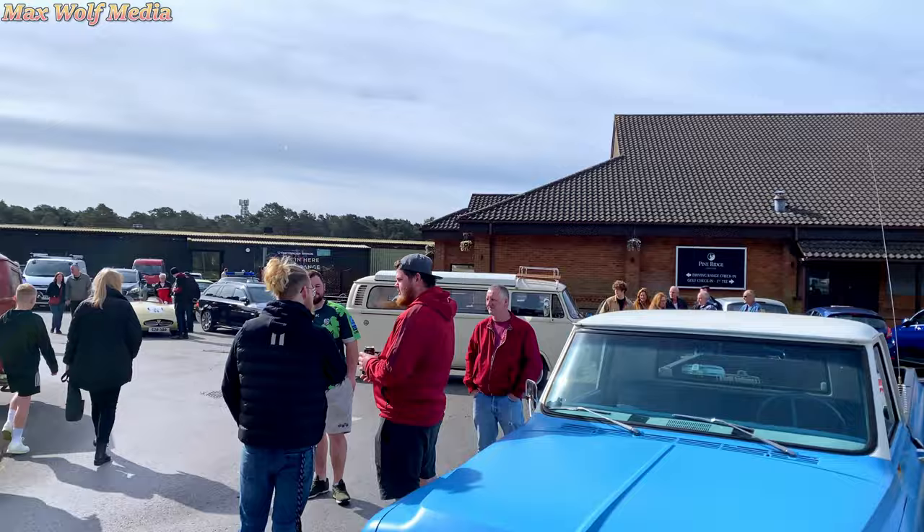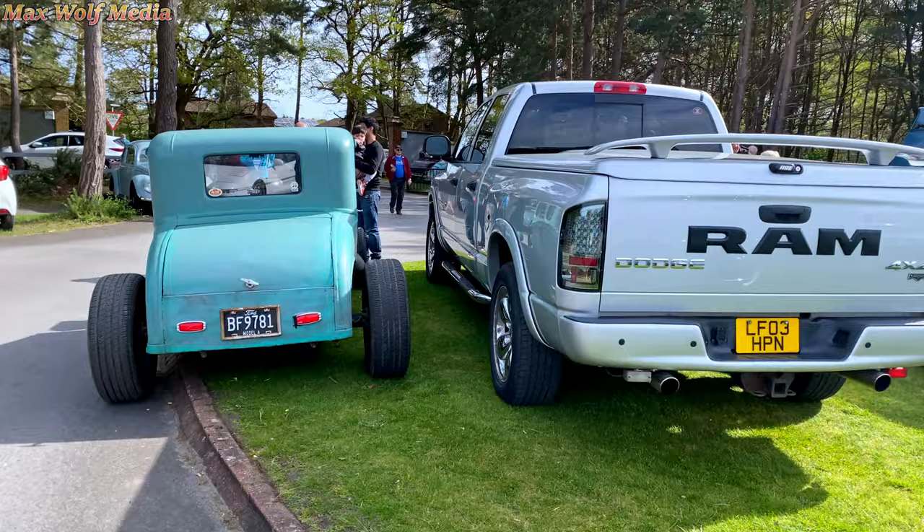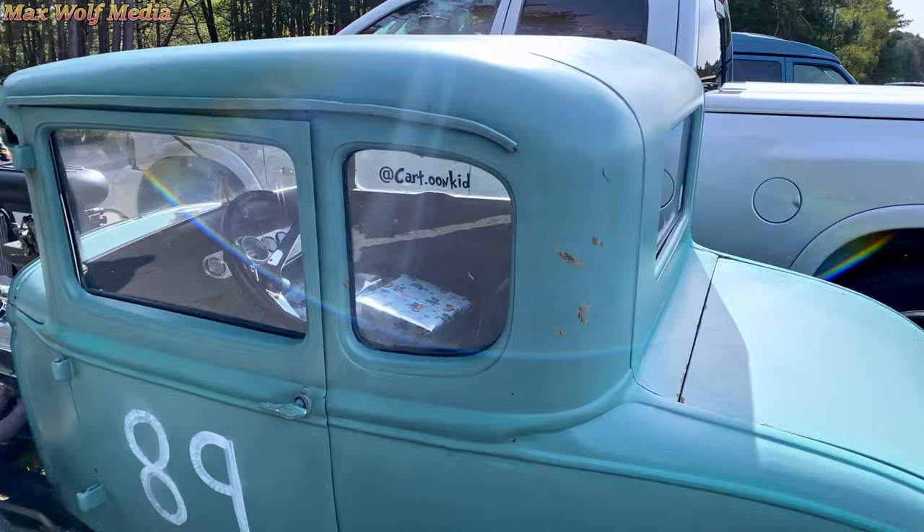I can't believe this — look. The gimbal's starting to shake about, it's running out of battery, the phone's running out of battery. I've been on the go — this is just phenomenal. The jacks are on here, real cool motor — check him out.